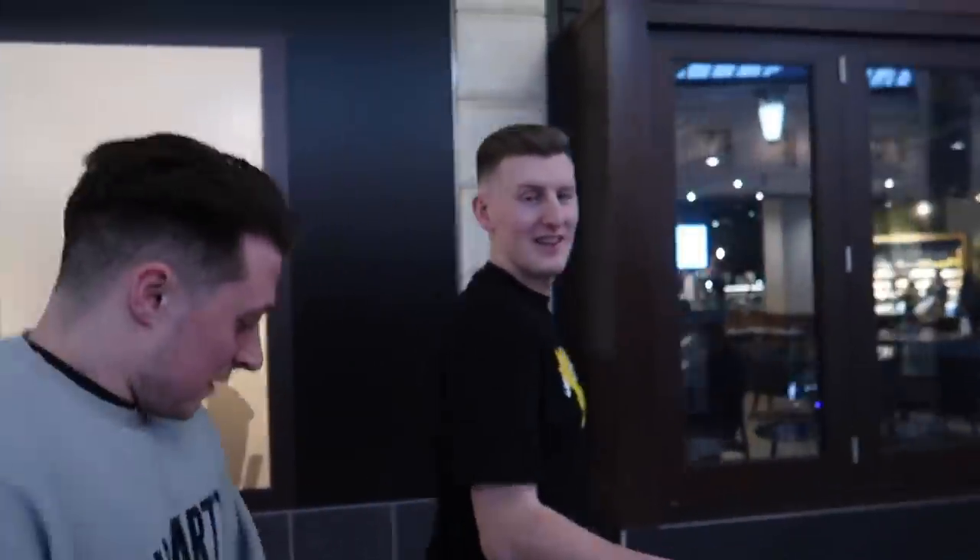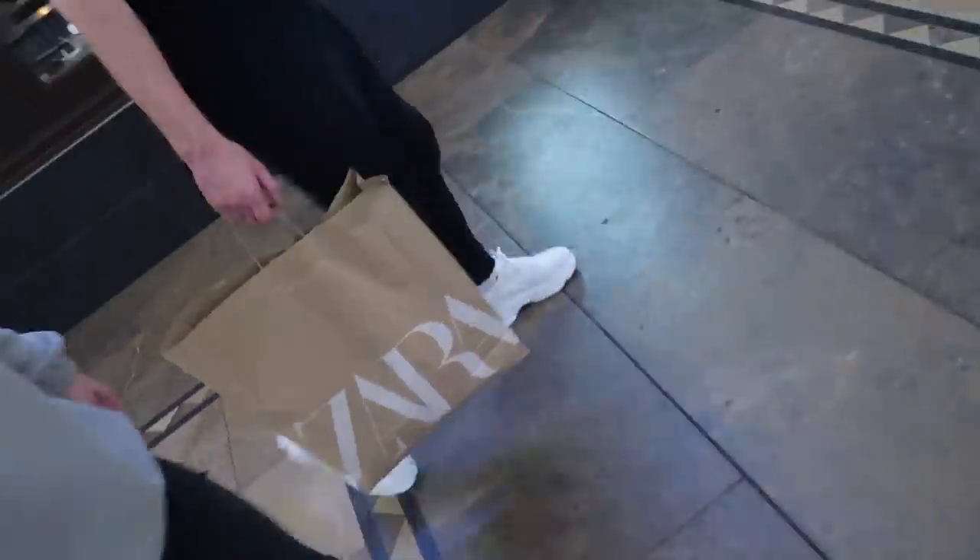This is everything I bought in Zara — it wasn't actually too expensive to be fair. The boys got some bits as well: Brandon got some jeans, that matching top and shorts for holiday, and some trainers. They look so big on his feet!